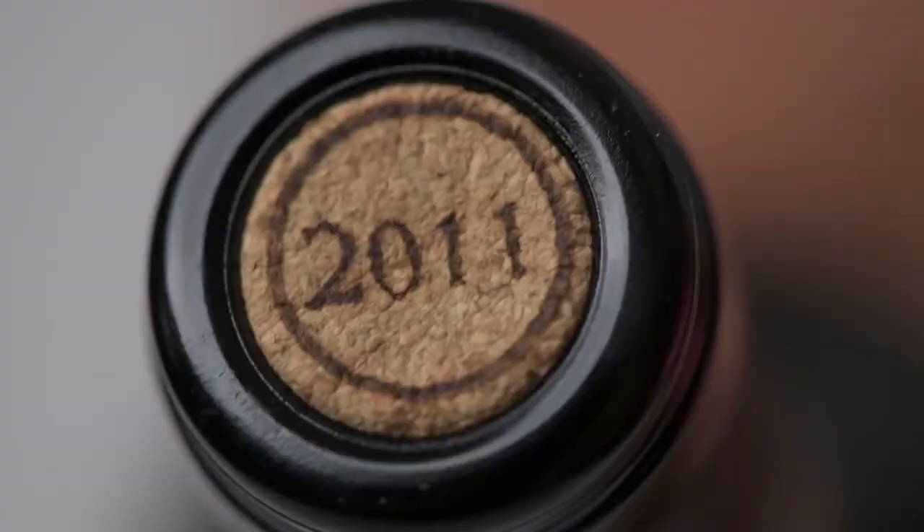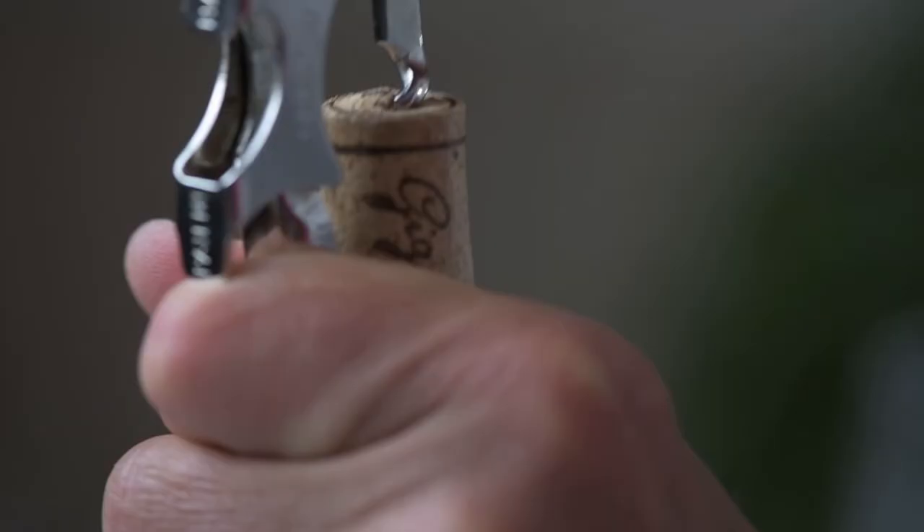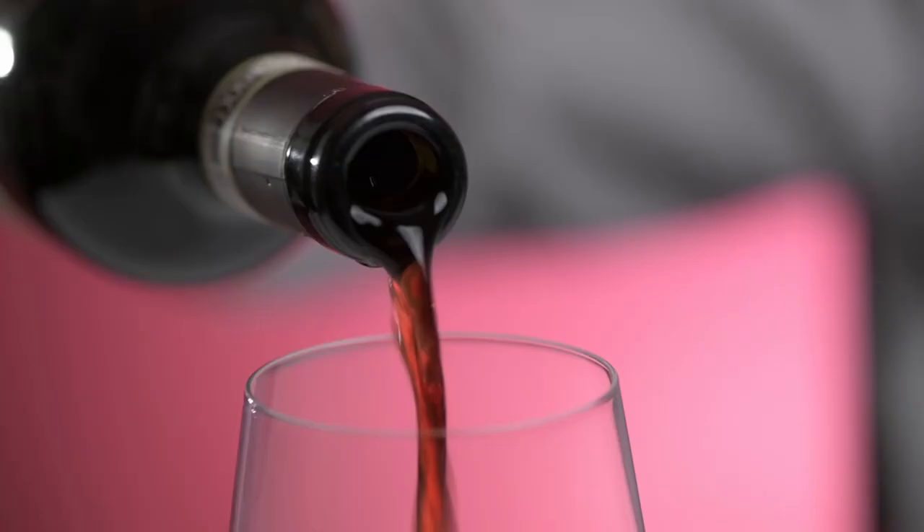I have some experience of vinifying Barolo from Serralunga and I brought here a sample of my own Barolo vintage 2011. We're now in 2021, so this Barolo is 10 years old. In my experience, Barolo from Serralunga begins to show its best when it's about 10 years old.